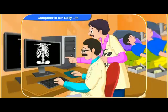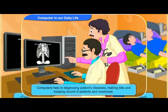My dad told me that computers are also used in hospitals. Is it true, Clicko? Yes, Rennie. Computers are used in many ways in the hospital. Computers help in diagnosing patient's disease, making bills and keeping records of patients and medicine. It also helps doctors in the operation theatre.